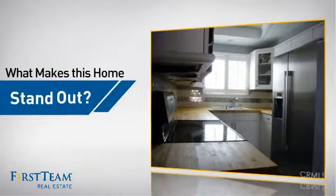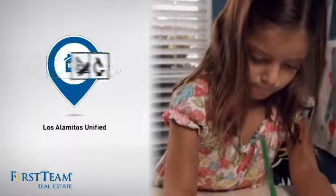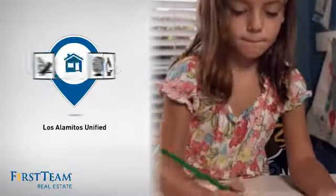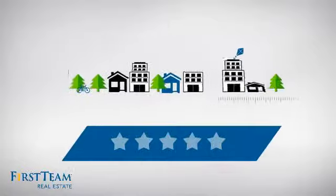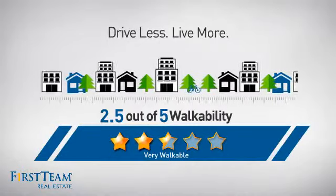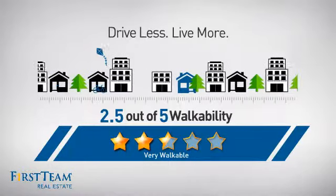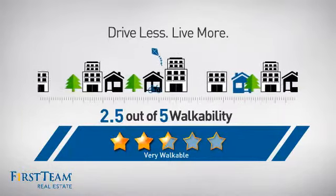But let's talk about what really makes this home stand out. Parents will be happy to know that it's located in this school district. And with a walkability score of 2.5, the neighborhood is a very walkable place to live, for a healthier lifestyle, shorter commutes and the ability to run errands on foot.